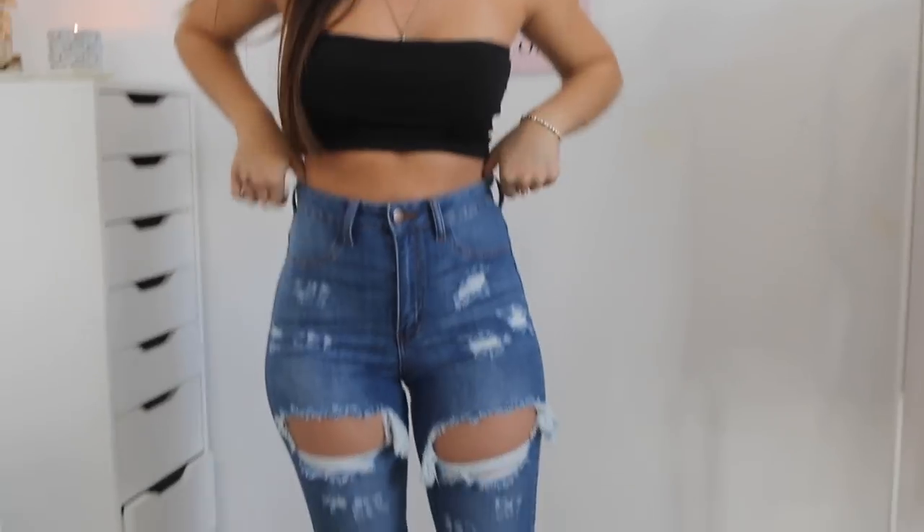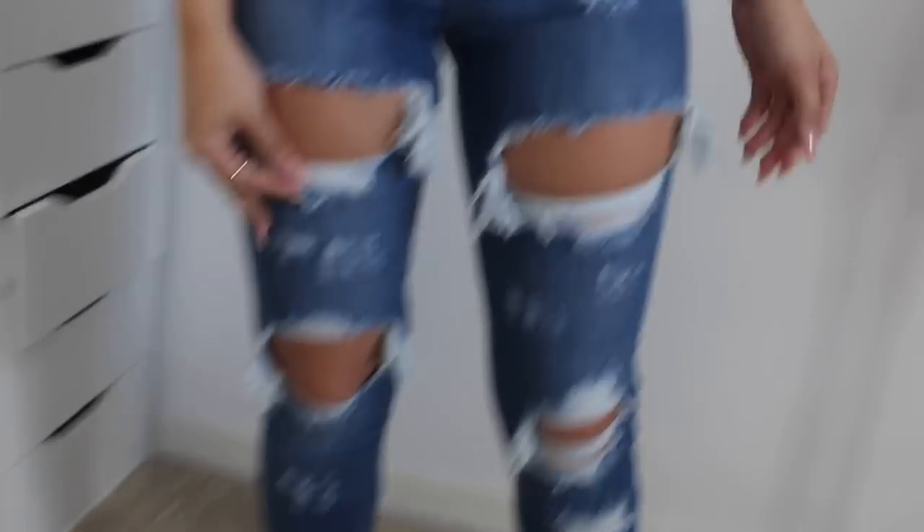So these pants are true to size, they fit so good. Take a look — love the ripped details of the jeans. Literally my whole closet is ripped jeans, so this you could pair with any jacket. I bought some fur coats so I'm gonna put one over so you guys can see how it looks.